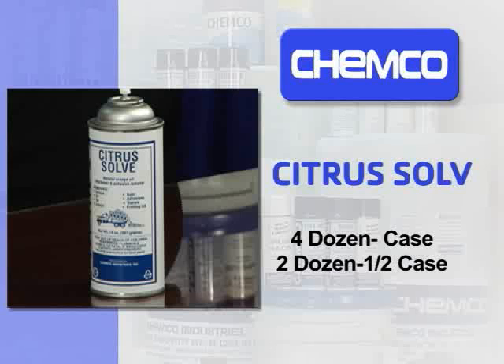Then you look at your customer and say, 'Keith, how does that look to you?' It looks fine. 'Keith, we normally package this four dozen to a case, two dozen to a half case. What would work better for you — a case or a half case?' Let me try a half case. Great.